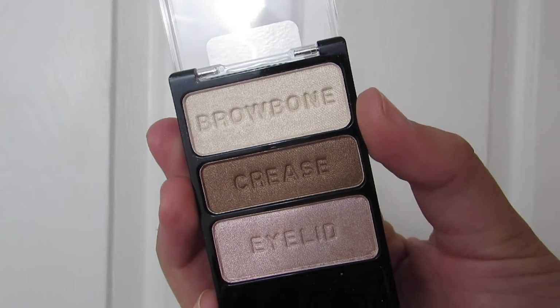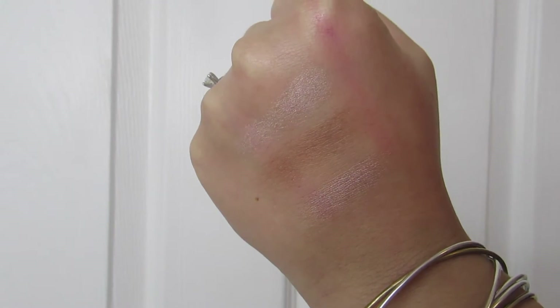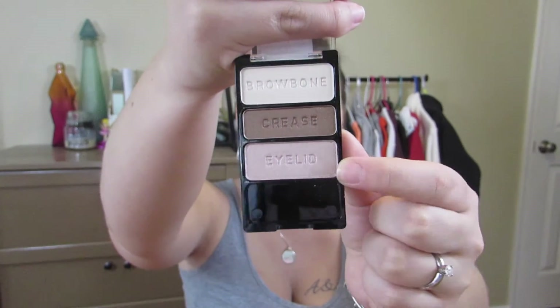I got one little eyeshadow palette from Wet n Wild, which I love — they're so cheap but really great quality. It's a little trio in Walking on Eggshells. I went back and forth because there were a couple of trios I was eyeballing, but I settled on this one. I really like it because it's very neutral — there's a cream color, a nice medium brown tone, and a really pale pink.